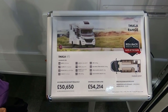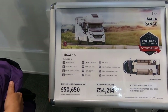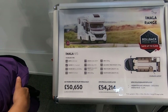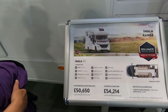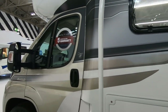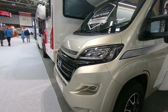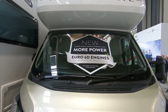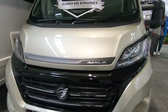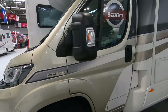This is the Auto Trail Amala 615. Mass in running order 3,050 kilograms, 3,500 kilogram GVW, so approximately 450 kilograms payload. It's very popular inside. It's definitely on a Euro 6d engine, so you pay more on the VED. Very smart paint job.